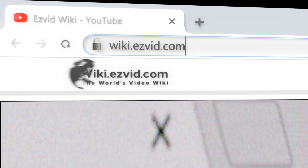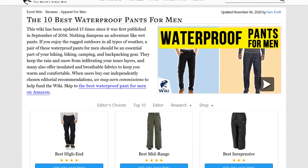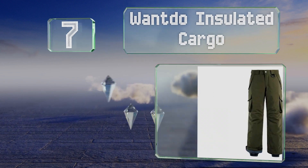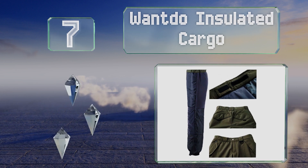Our newest choices can only be seen at wiki.easyvid.com — go there now and search for waterproof pants for men, or simply click beneath this video. At number seven, if you're looking for a warm option for winter sports, the Wandu Insulated Cargo might be a good choice.